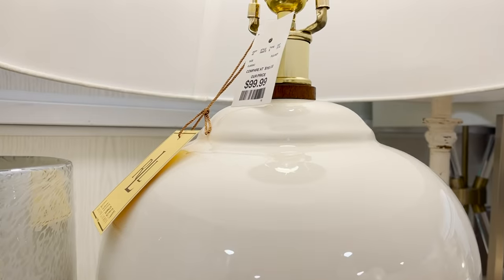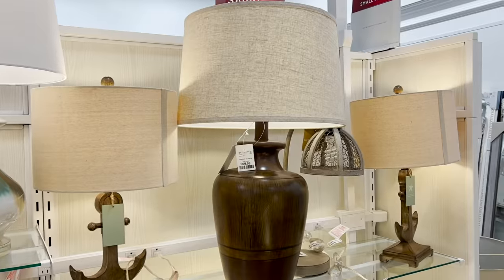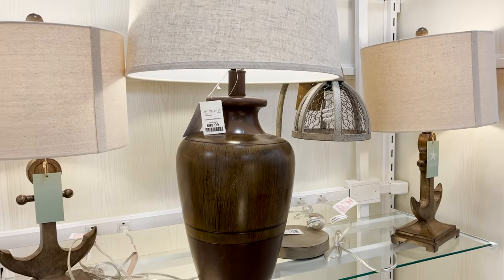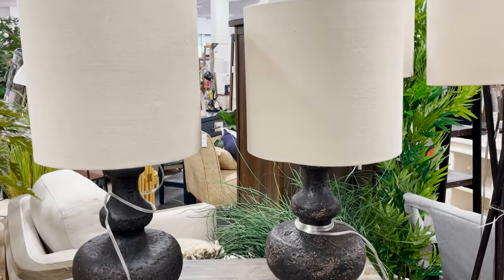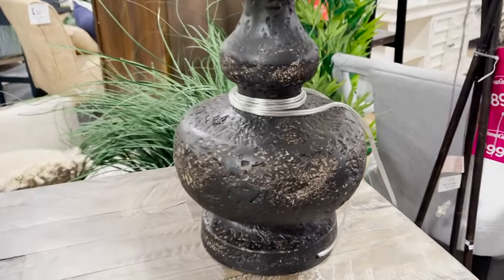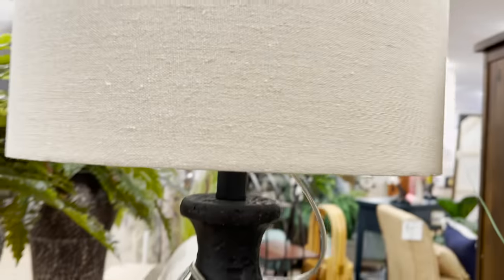I always go through the lamp section because you never know what you're going to find. I'm usually drawn to oversized lamps — they are perfect for any home with higher ceilings because they look more to scale. If you have higher than nine-foot ceilings I highly suggest getting larger scale lamps. These lamps here are so beautiful, very on trend with that weathered look, and they're just $49. Mixing those with some modern furniture is a beautiful look.